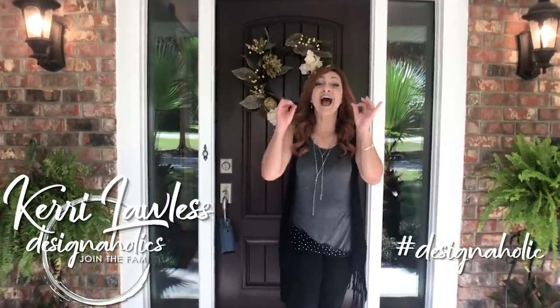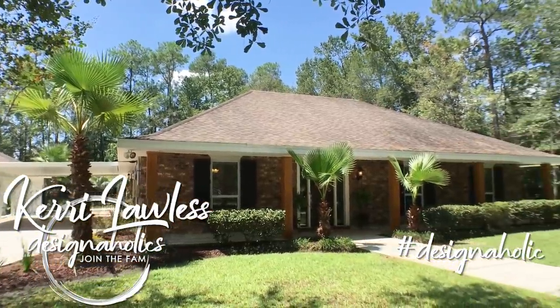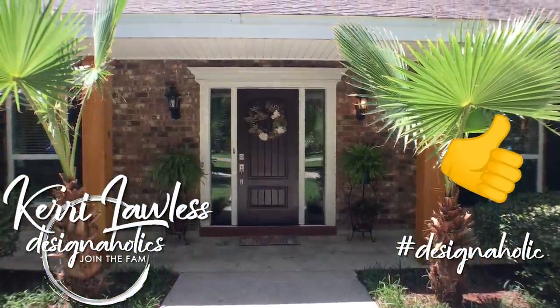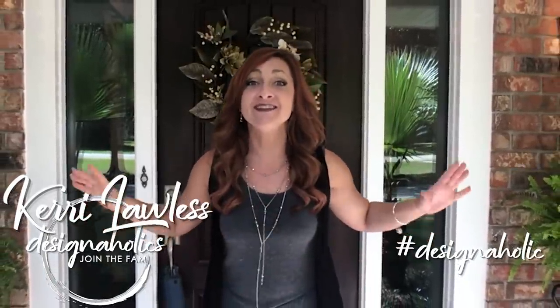Hi there, I'm Keri Lawless and today I am so excited to share with you this incredible whole house transformation. We got multiple offers on this house in one day. I'm going to show you what we did to make it happen.